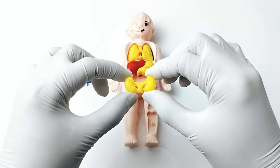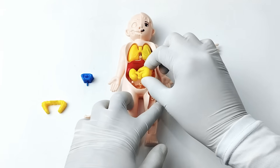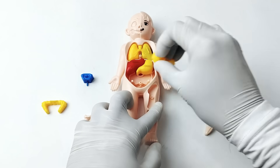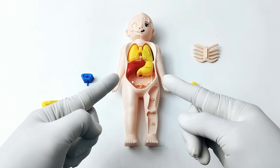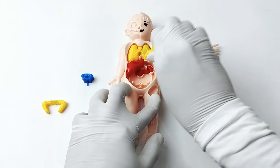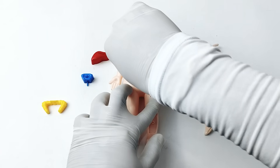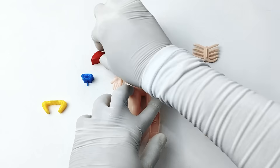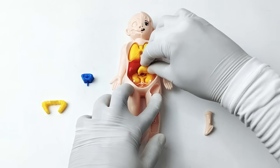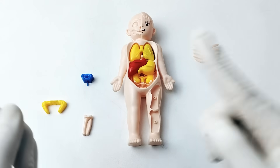Do you know where the kidneys are located? They are tucked safely under your stomach, behind your belly. Let's remove the stomach and the liver first, then put the kidney in place, and then put the stomach and liver back. Amazing! Let's go to the next organ.